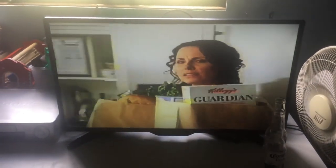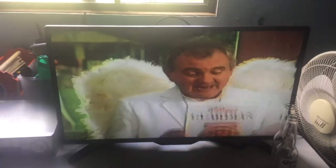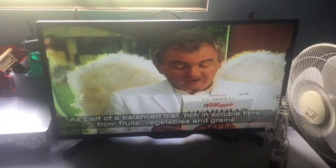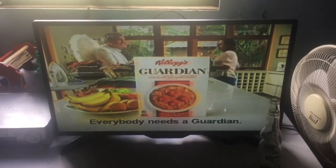Oh, hello. Who are you? I'm your husband's guardian angel. Shouldn't you be with him instead of doing our own? I'm just trying to make myself useful. You see, he's already got a guardian in here. As you know, Kellogg's Guardian is a good source of soluble fibre, and soluble fibre helps reduce cholesterol absorption, which helps keep your heart healthy.